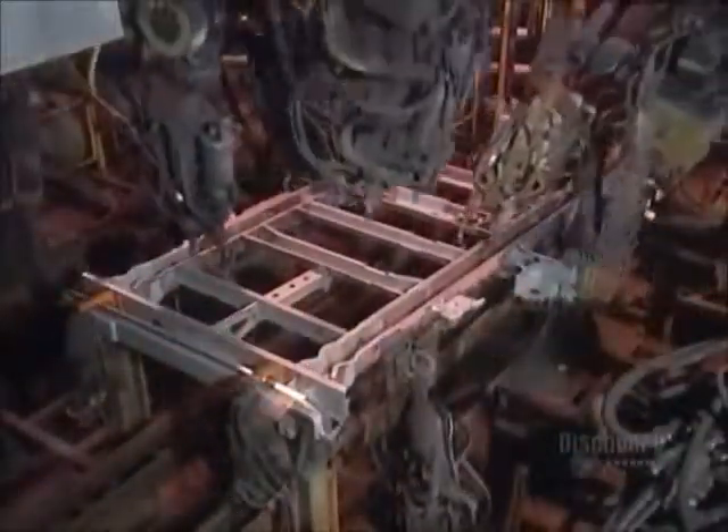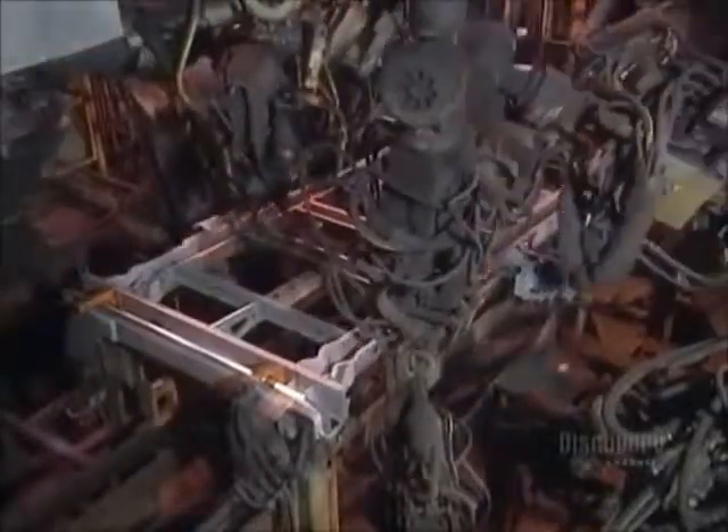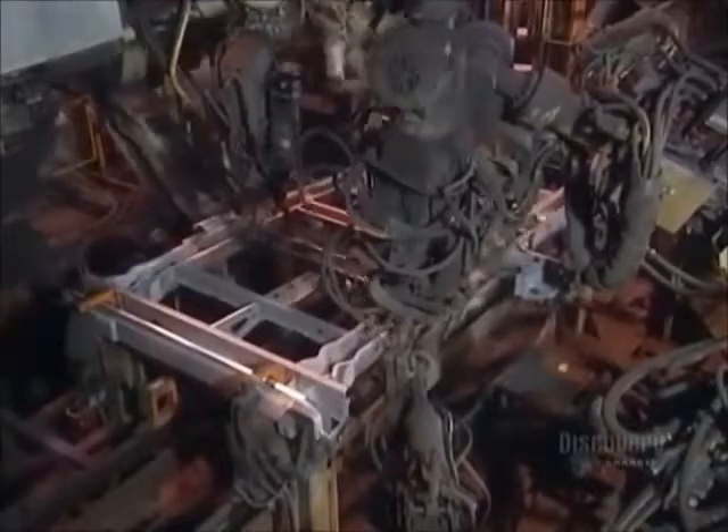Meanwhile, robots weld what's known as the ladder assembly. It's the backbone that supports the floor and sides of the van. It contains, among other things, the pockets that will hold the seats.